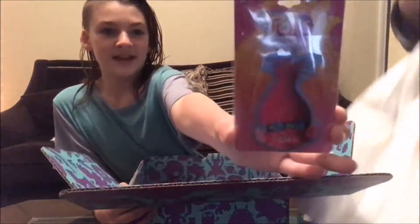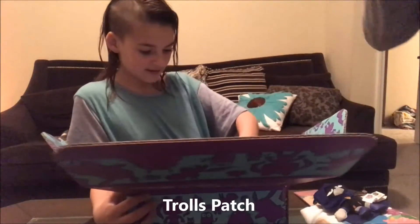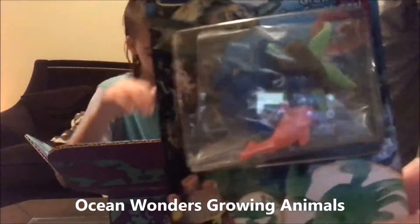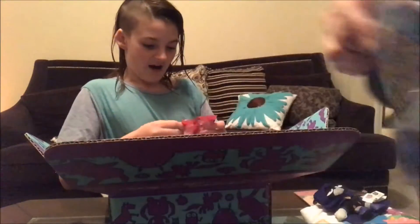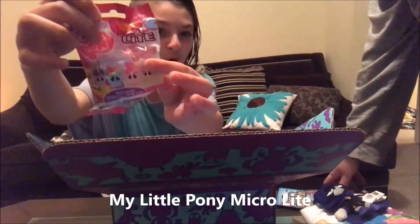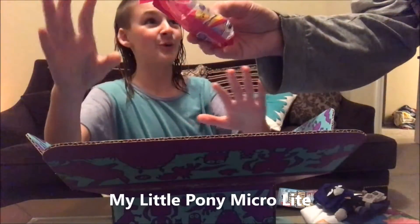I got a Poppy Adhesives Patch. I got Ocean Wonders Grow Four Sea Creatures — those are pretty neat. I got this thing — it has a little window, so I'm not going to look in the window, I'm just going to open it. Oh, Micro Light!